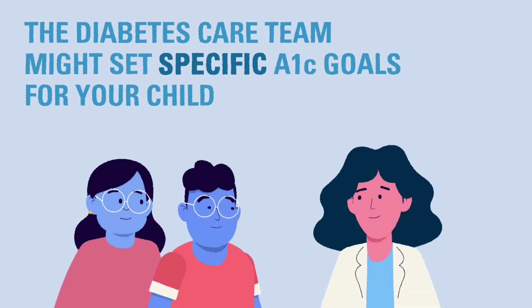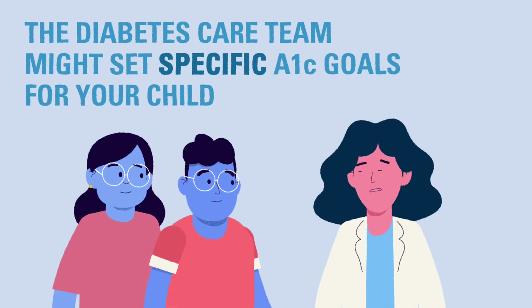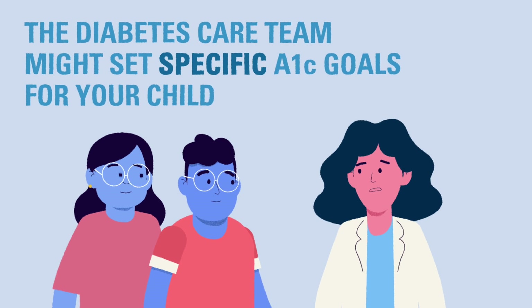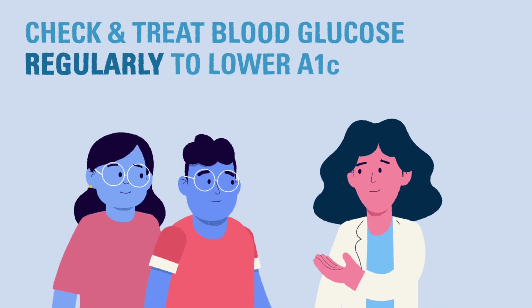Your diabetes team may also have different A1c goals for your child based on family medical history. To stay in the target range, it is important to know how to check for and deal with high and low blood glucose results.